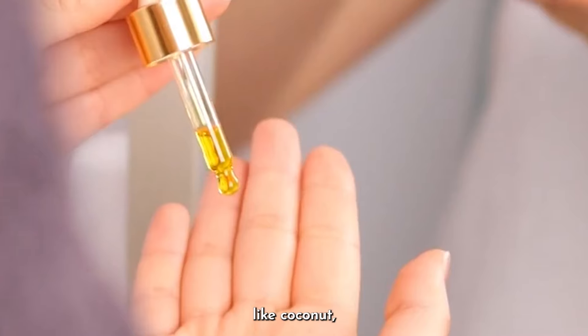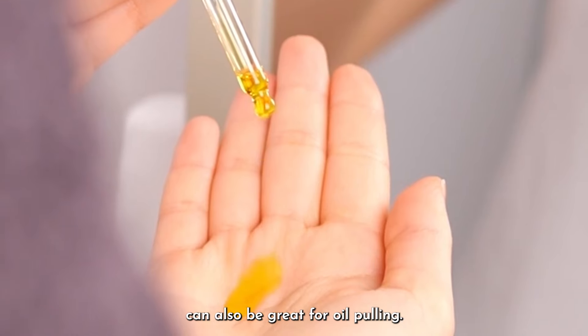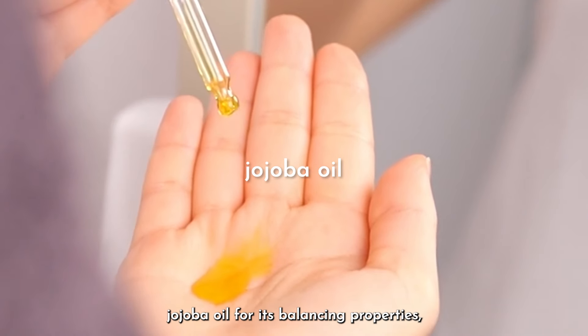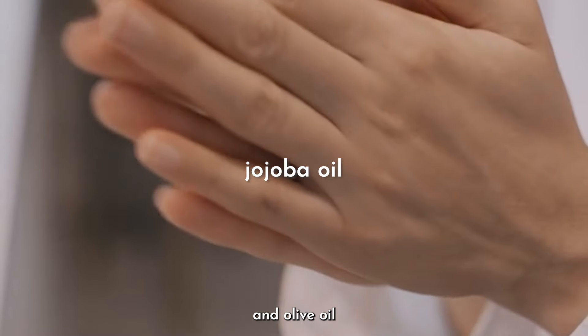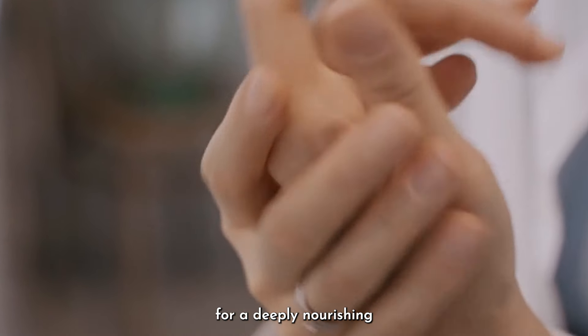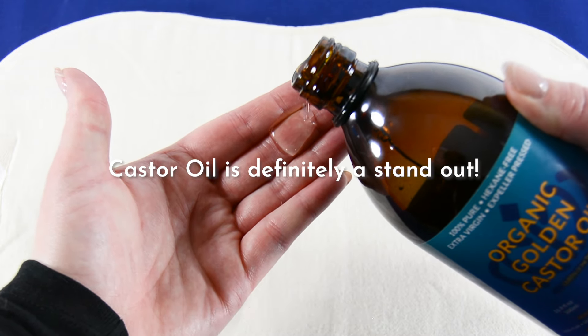While castor oil is our go-to, other oils like coconut, jojoba, and olive oil can also be great for oil pulling. Each has its own unique benefits: coconut oil for its rich hydration, jojoba oil for its balancing properties, and olive oil for supporting firm-looking skin.